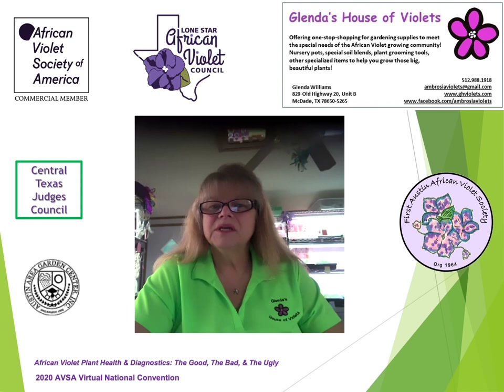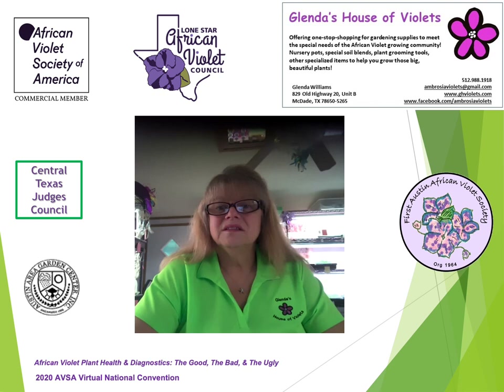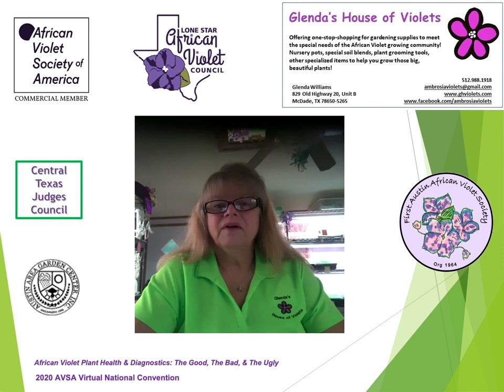Hello, this is Glenda Williams, and welcome to my world of African Violets. I'm a native Texan residing in McDade, Texas, a gardening enthusiast, and I've grown African Violets and other gesneriads since the 1970s. I have a bachelor's degree in industrial technology from the University of Houston with 42 years in the information technology industry. After retirement in 2016, I am now living the life I truly love — gardening, growing, and showing African Violets and other gesneriads, as well as owning my own small nursery business. I am the owner of Glenda's House of Violets and an AVSA commercial vendor.